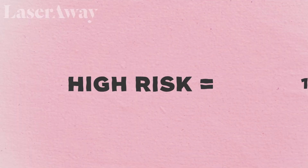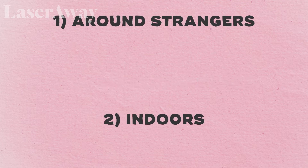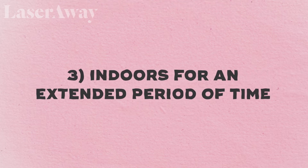You should double mask anytime you're in a high-risk situation — where you're around people you don't know, where you're indoors, and when it's going to be for an extended period of time. Any combination of those three things might justify double masking, or double layering as we call it.